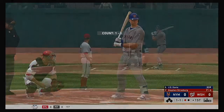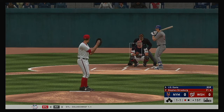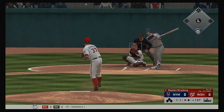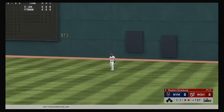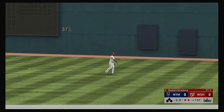J.D. Davis is next to bat. His past numbers with Steven Strasburg — he's 4 for 14 with one home run. In the air to straightaway right, Thames is back in plenty of time to put this away, and there are two gone.